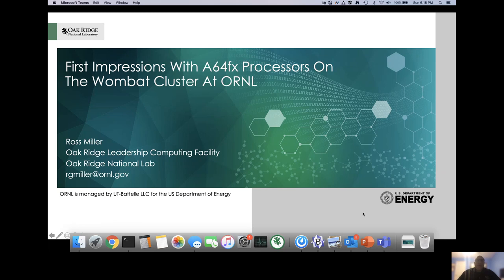Good afternoon everybody. My name is Ross Miller, and I'm a software developer for Oak Ridge National Laboratory. I'm here to talk about some of our first impressions with the Fujitsu A64FX processors that we recently installed in our Wombat cluster here at ORNL.